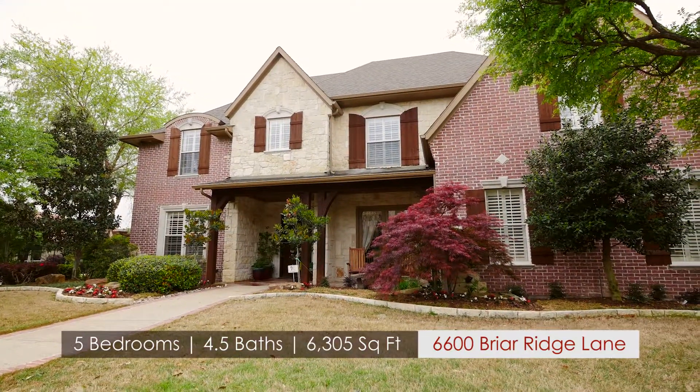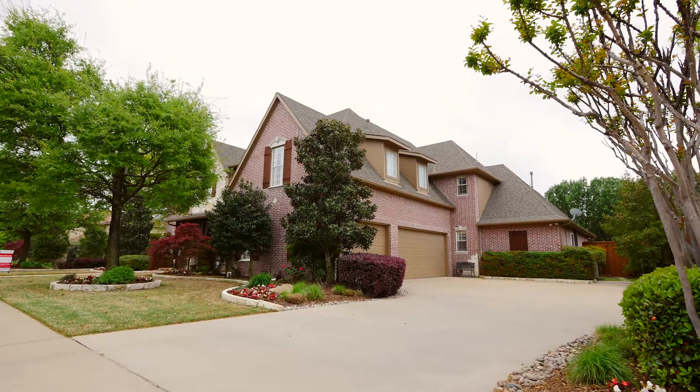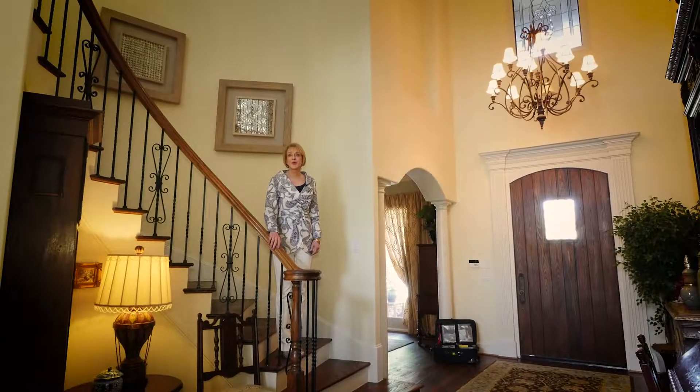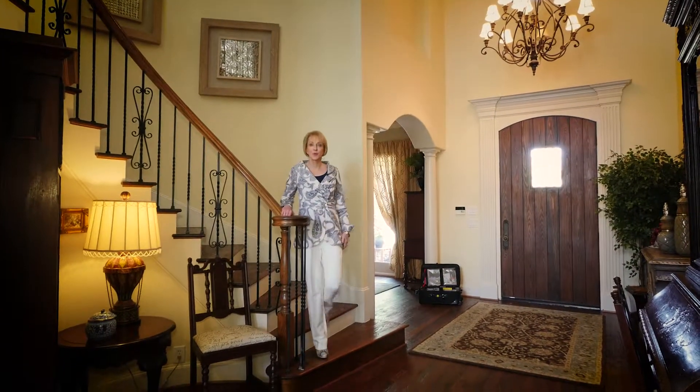This five bedroom, four and a half bath, 6300 square foot traditional home sits on a large corner lot in popular Shoal Creek. As you enter this home, you're greeted by a double story entry and beautiful hand scraped hardwood floors.